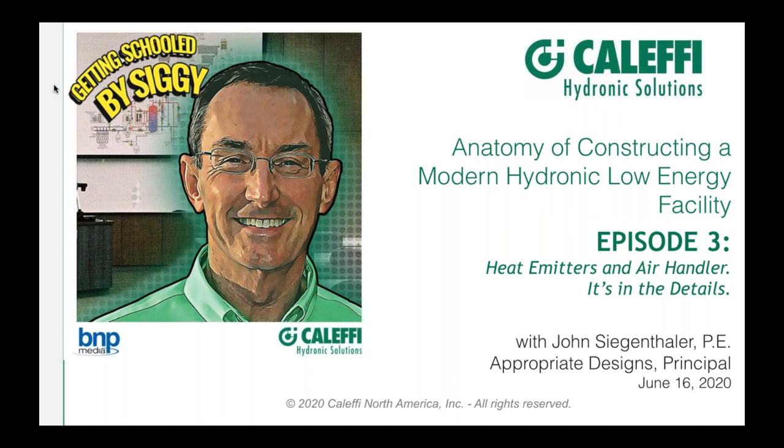Today's webinar theme is how to design, construct, and commission a hydronic heating and cooling system that leverages today's low-energy technology while keeping things as simple as possible, because comfort and high efficiency equal a happy customer. We've done two sessions already. Today's third part is on heat emitters and air handlers — it's all in the details. Next Tuesday will be the final session on controls, performance, and lessons learned throughout the series.